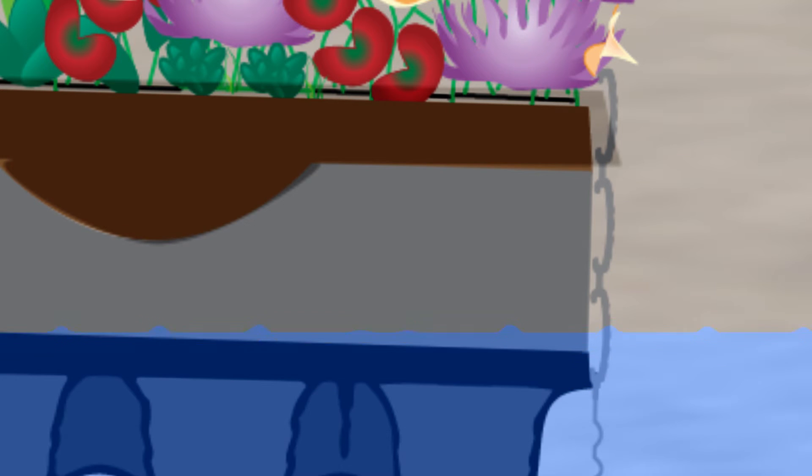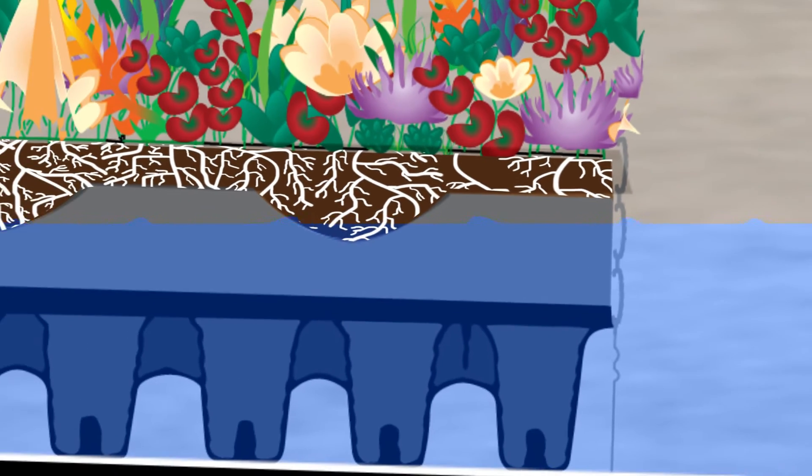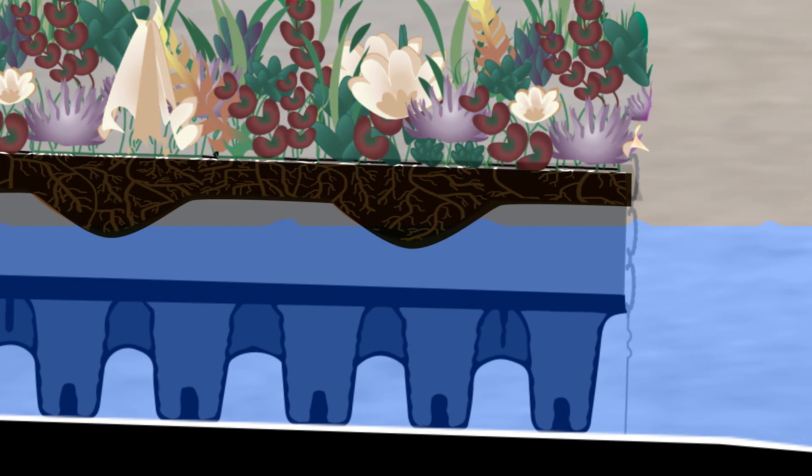If the water levels rise above the height of the risers, the root systems of the green roof plants would be submerged. Prolonged root immersion in standing water can lead to root rot and plant death.